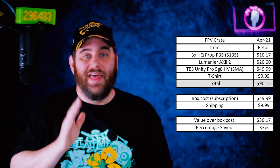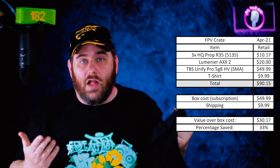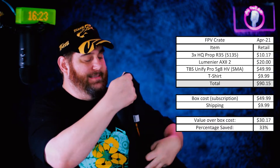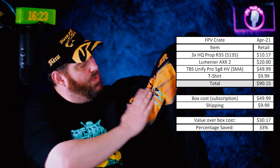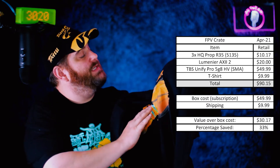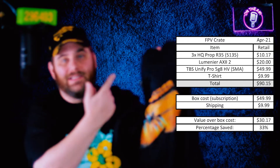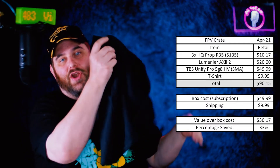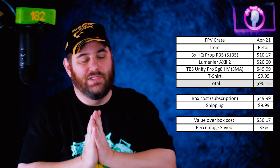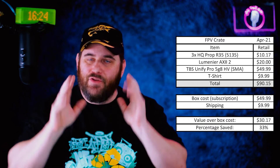And then this shirt — dark color, which is my thing. The graphics are cool, the print is great, I don't see any overspray like we once had long ago. It's a Gildan brand shirt, so I've got no complaints or qualms with this box whatsoever.